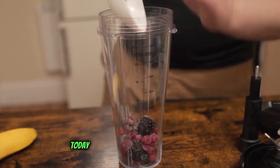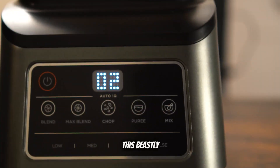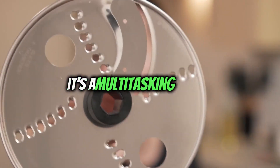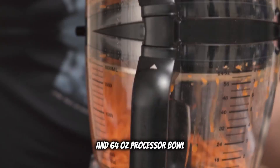Hey there culinary wizards, today we're unlocking the potential of the Ninja BL770 Mega Kitchen System, your ultimate kitchen powerhouse. This beastly 1500-watt blender isn't just any blender — it's a multitasking marvel, with its 72 oz total crushing pitcher and 64 oz processor bowl.